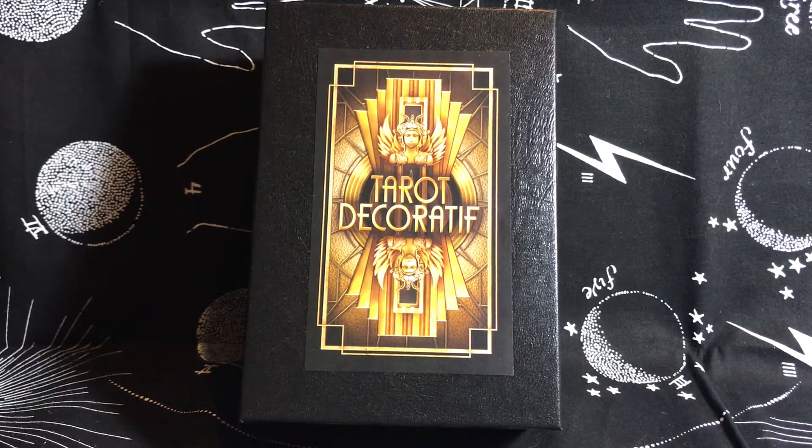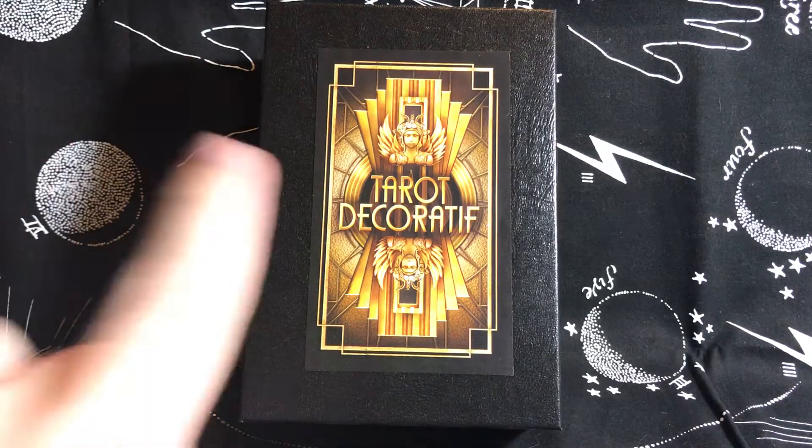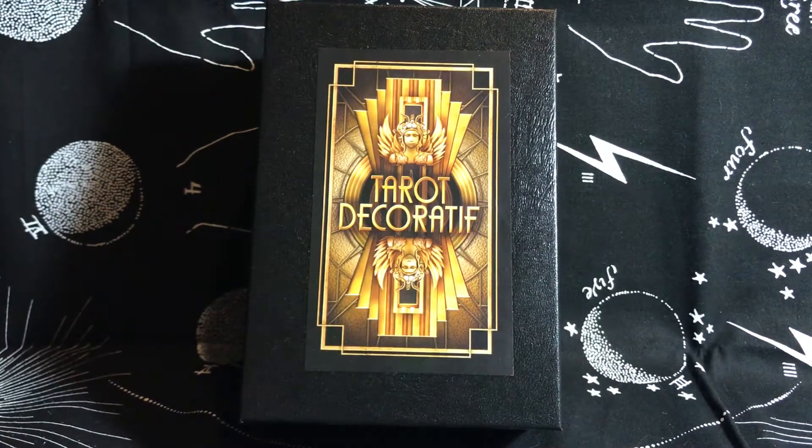Hello everybody, it's me Andrew. This is going to be a walkthrough of the Tarot Decoratif by Ciro Marchetti — I do believe that's how you pronounce it. This deck was gifted to me by one of my amazing friends who had accidentally ordered two, and I am super excited about it.